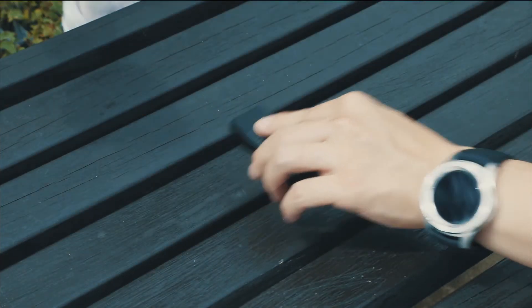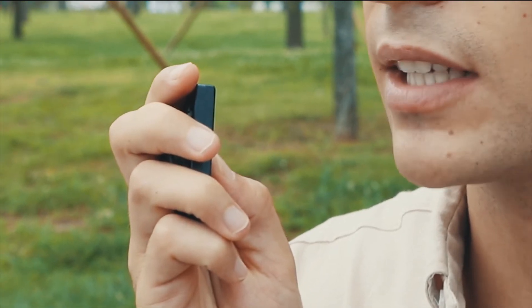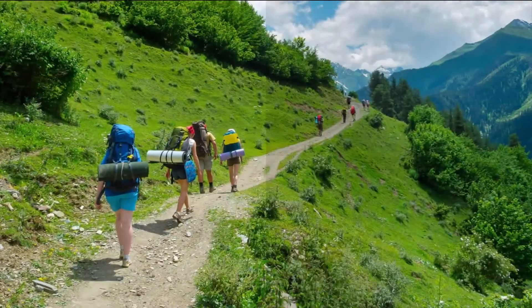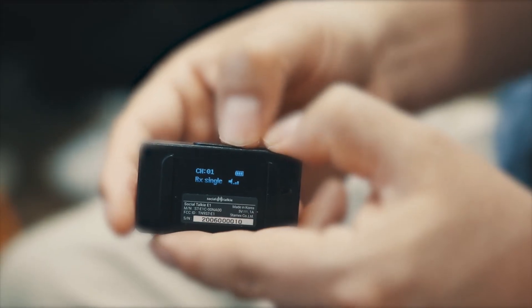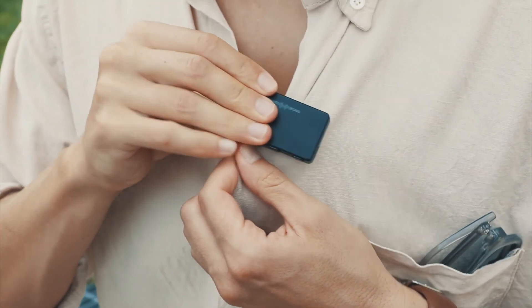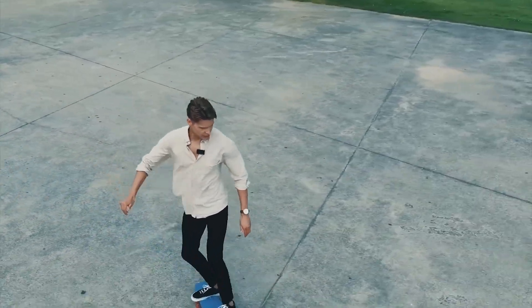With this small but powerful device with walkie-talkie capability, Social Talkie is the perfect device for hiking, outdoor events, and music concerts. For active YouTubers, Social Talkie is especially easy to use because of its multi-function capability as both a wireless mic and walkie-talkie.